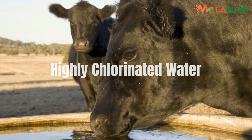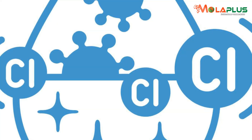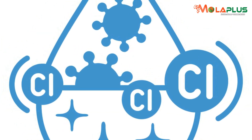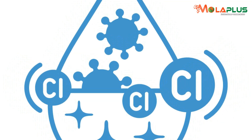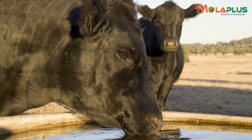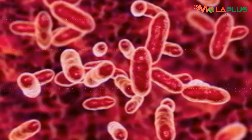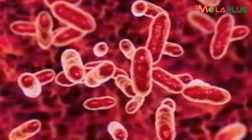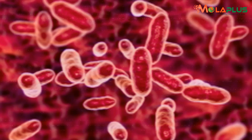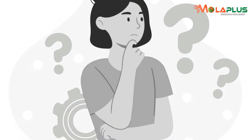Some farmers even use highly chlorinated water, believing it is good. Chlorine in water is meant to kill microbes, so every time you dose your animals with chlorinated water, you are undermining your own production. You keep reducing the population of microbes — the bacteria who are the main workers inside the rumen of a cow — and this compounds over time.